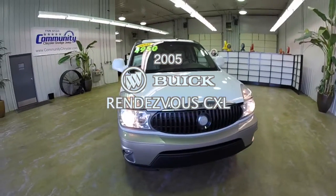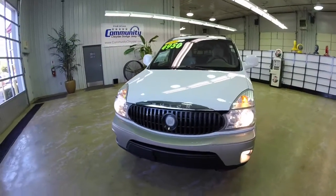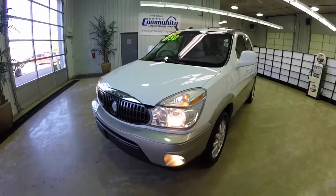Hello everyone. Today we're going to take a quick walk around look at this 2005 Buick Rendezvous CXL.